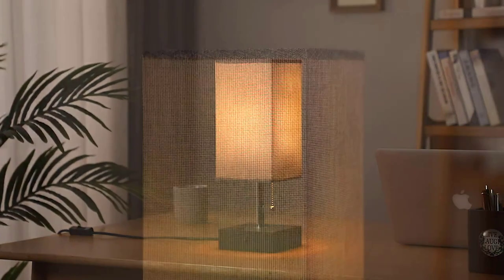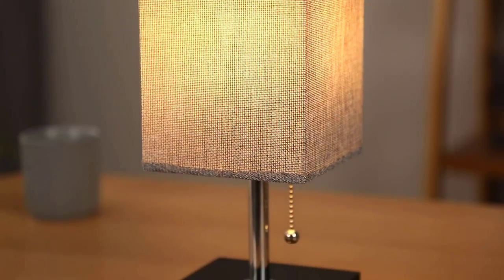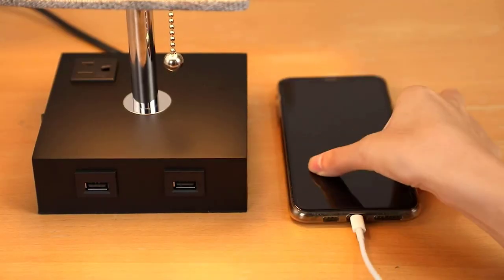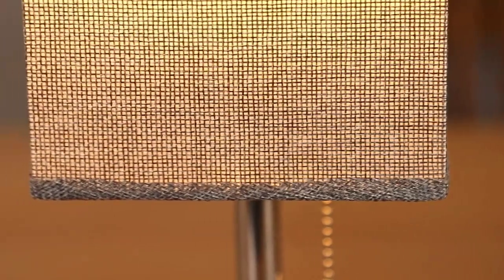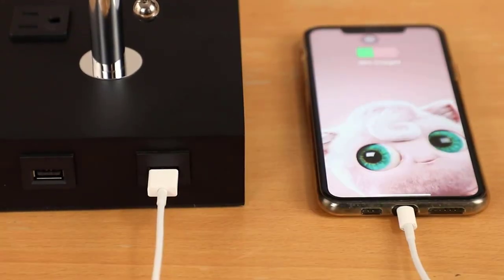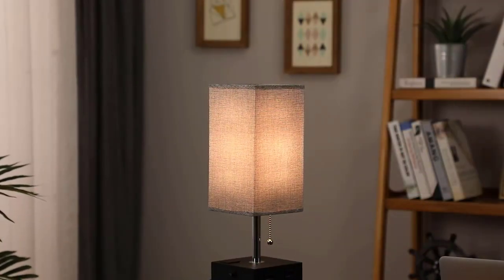Its modern design, featuring a gray fabric shade and black solid wood base, adds a touch of sophistication to any room. The pull chain switch further enhances user-friendliness, making it easy to operate even in the dark. The Aoshin Bedside Lamp provides a seamless solution for your lighting and charging needs while elevating your decor.